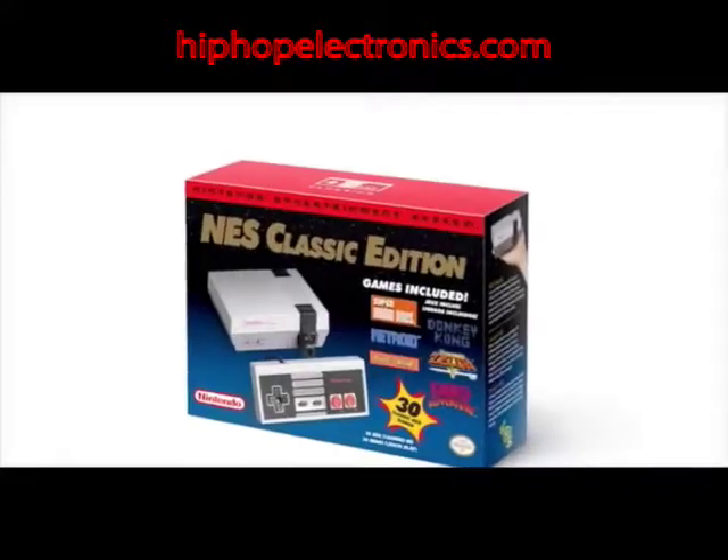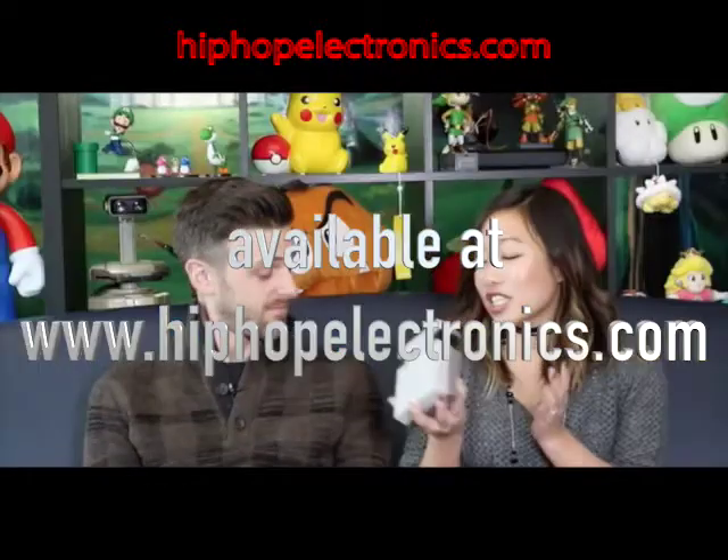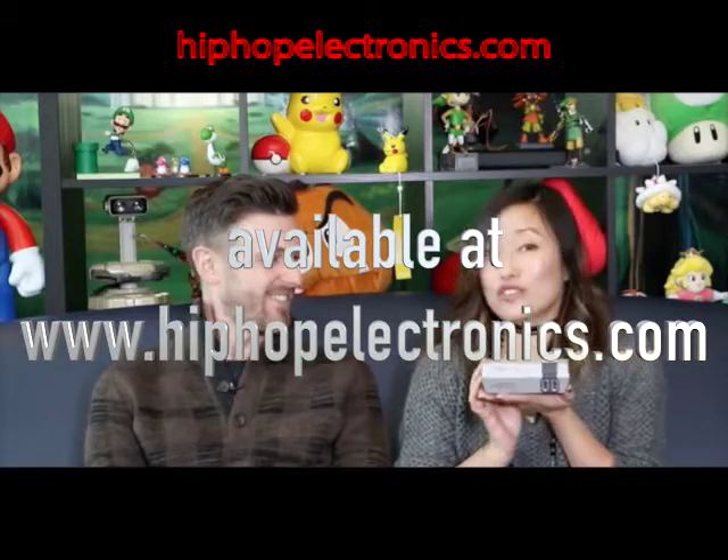So today we have this little baby. It is the Nintendo Entertainment System NES Classic Edition. It's very long, but I just like to call it the NES. The NES Baby — not an official name — but look how cute it is.